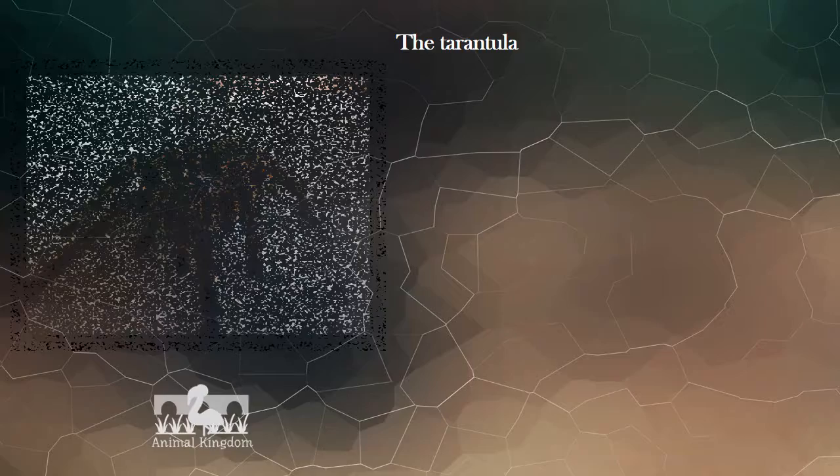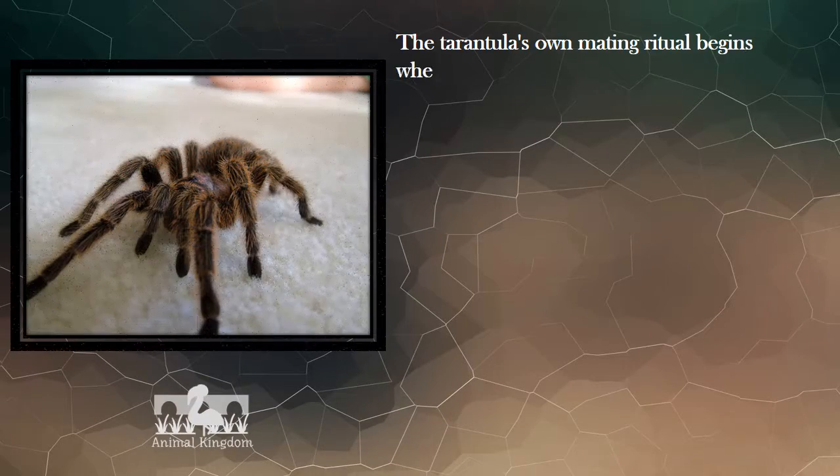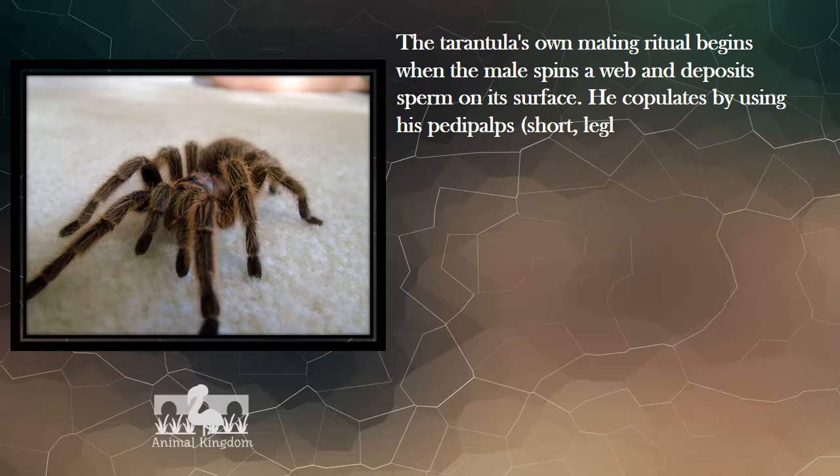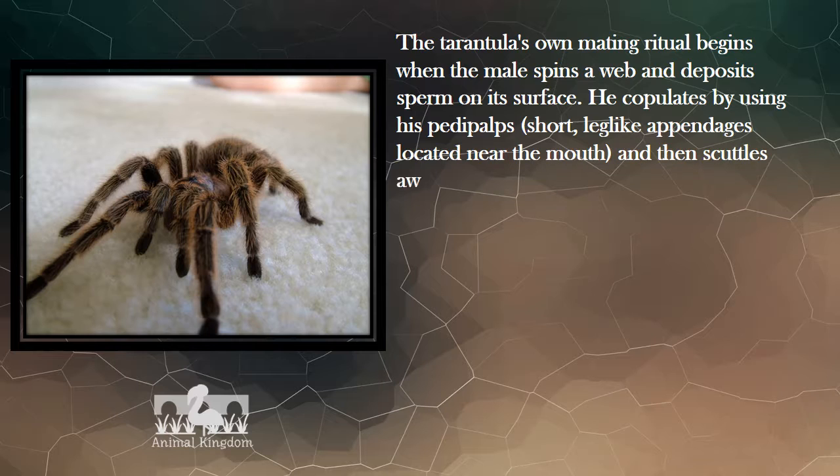The tarantula's mating ritual begins when the male spins a web and deposits sperm on its surface. He copulates by using his pedipalps — short, leg-like appendages located near the mouth — and then scuttles away if he can. Females sometimes eat their mates.